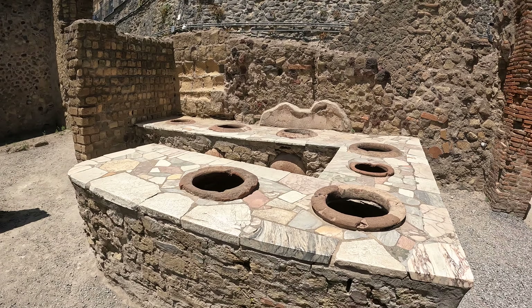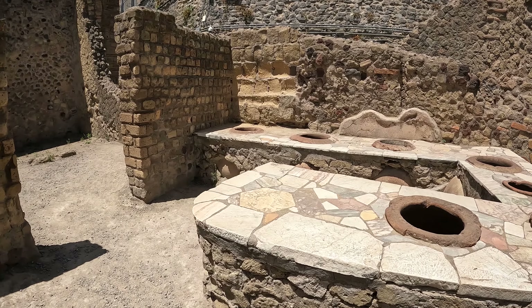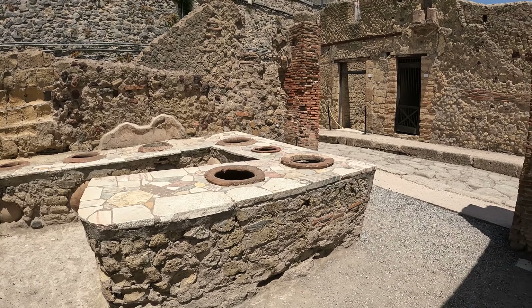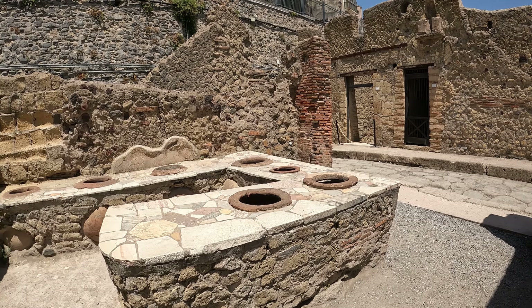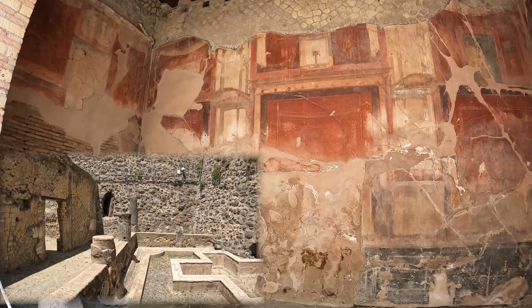This was an open area where residents could come and get food — it's like an open terrace. In our day it's more like a street market. And here you can see it's very well preserved. Look at those colours still on the wall — amazing.